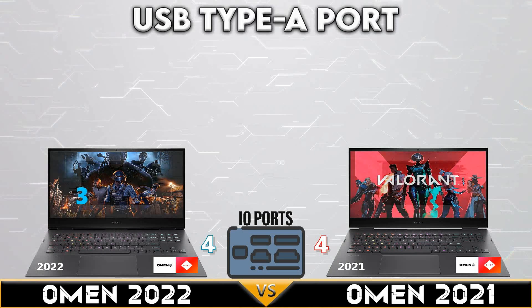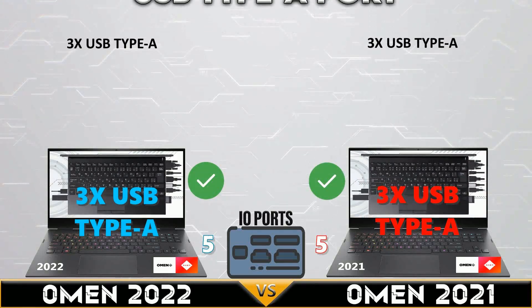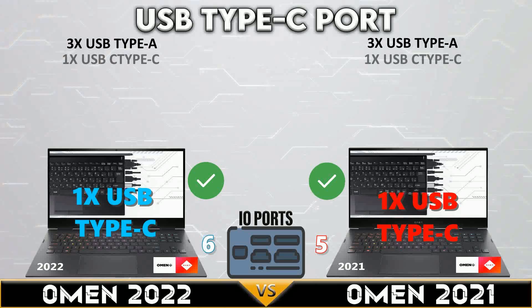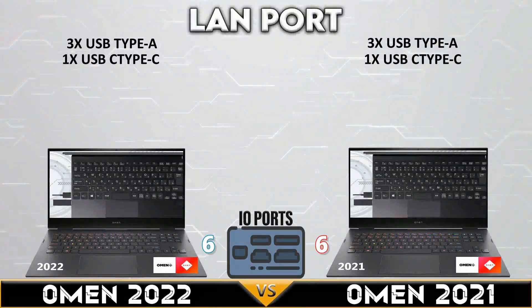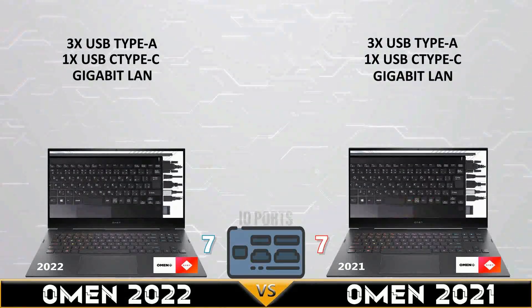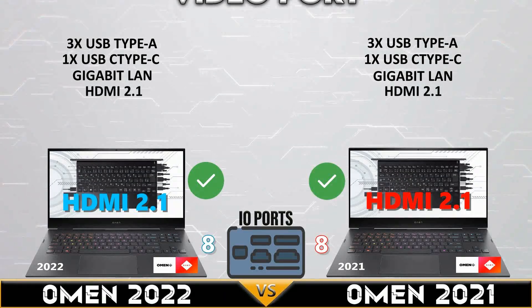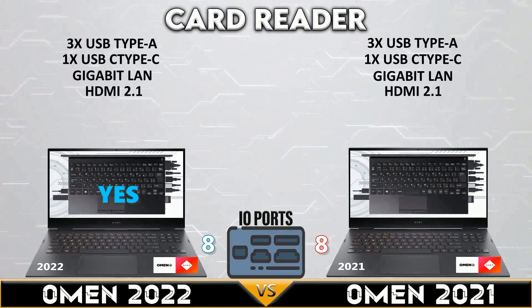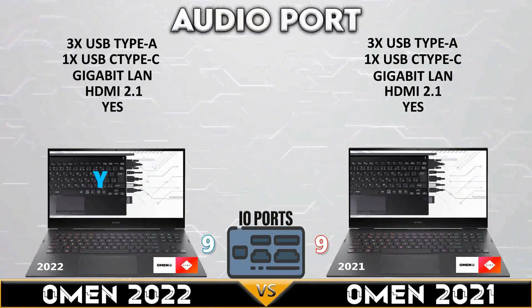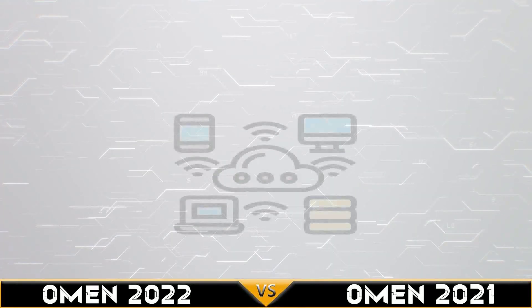Now let's go to IO ports. Both gaming laptops have 3x USB Type-A ports, and the same in USB Type-C ports. Both support a Gigabit LAN port, and both devices support a blazing fast HDMI 2.1 port. Both have a card reader, and both gaming laptops have a 3.5mm combo jack.